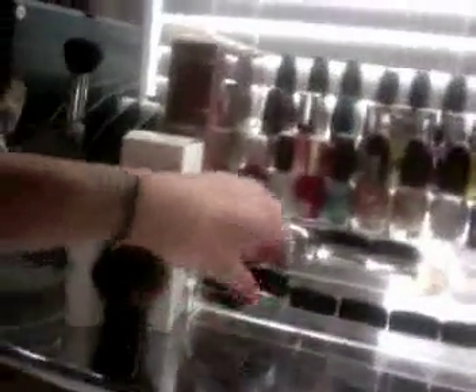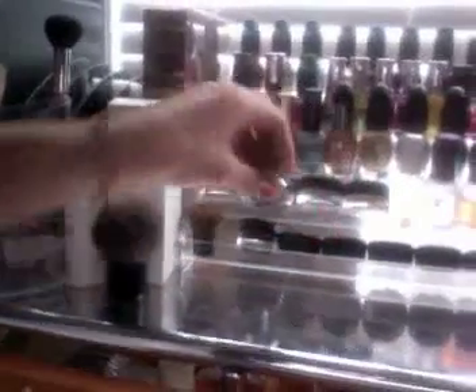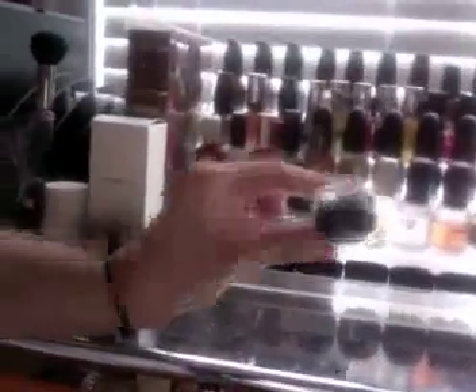I also have a Too Faced eyeshadow here, single eyeshadows from MAC, and some emergency brushes — like if I'm washing my brushes and need one to apply my face. These are the cheap ones that come with Maybelline products, so I keep them just for emergencies. I also have my Black Track jaw liner and some random shadows.